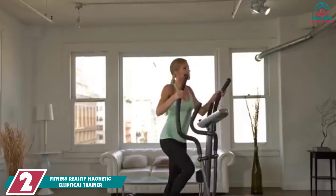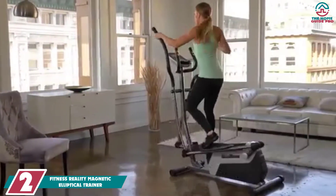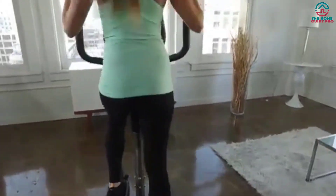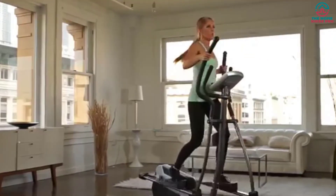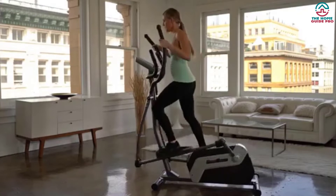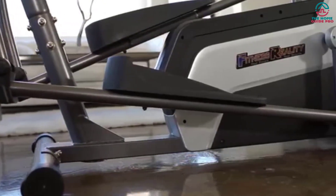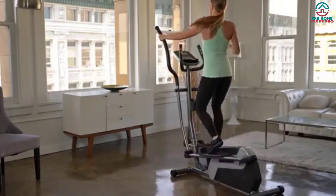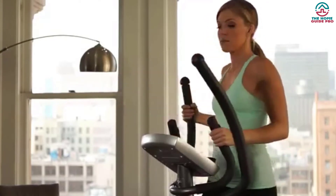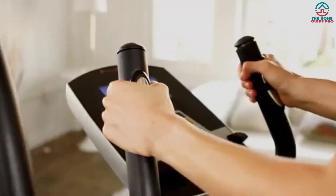At number 2, we have the Fitness Reality E5500XL Magnetic Elliptical Trainer, which has a sleek and slim compact design. Its double transmission system operates with a 2-flywheel and 2-belt design, increasing momentum and providing smooth striding motion. The dual transmission system also reduces the overall size, resulting in an ultra-compact design. Its stride length is 18 inches. It also has a 3-piece cranking system for smooth and consistent pedaling, and 24 levels of smooth magnetic resistance. It features 21 preset workout programs and 3 computer goal settings: calories, distance, and time.